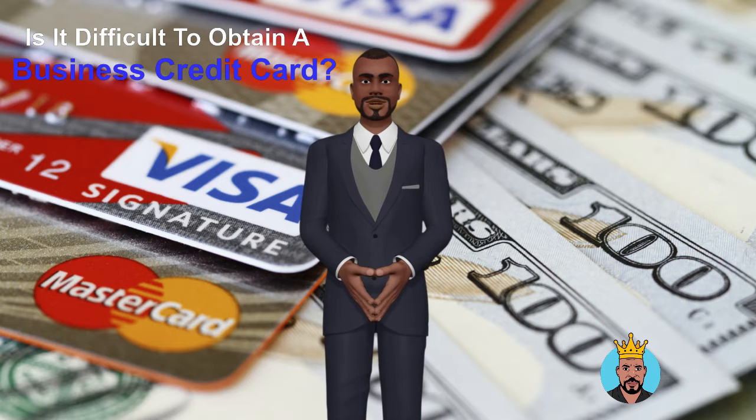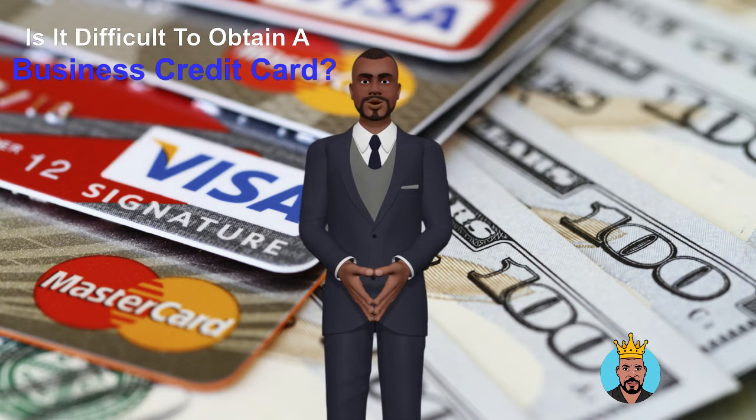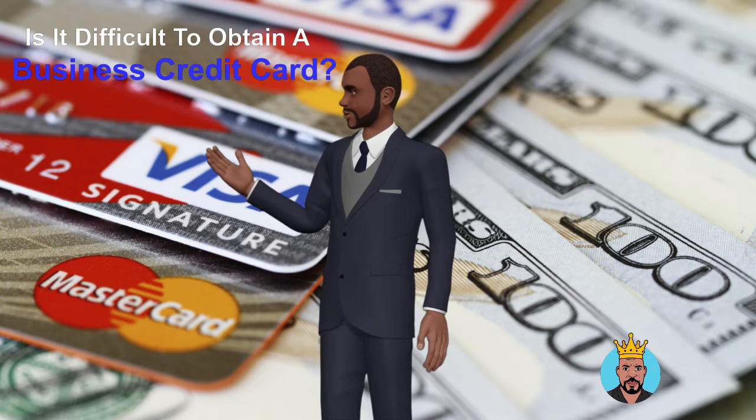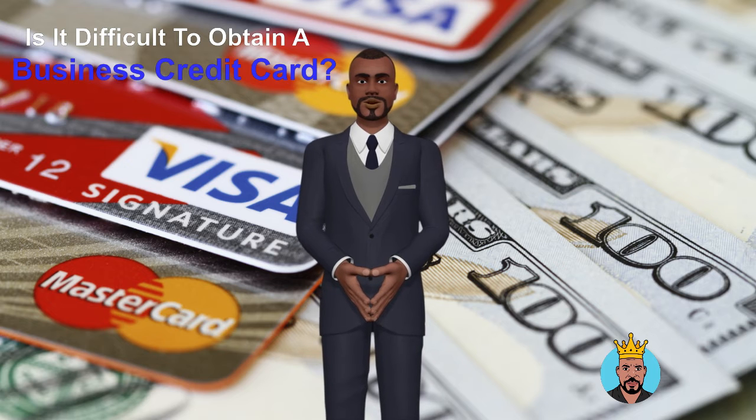You may not only get the most out of your business purchases, but you can also get the most out of the extras that come with them, such as cell phone insurance, travel protection, digital software credits, and more. You'll also be improving your company's credit score.